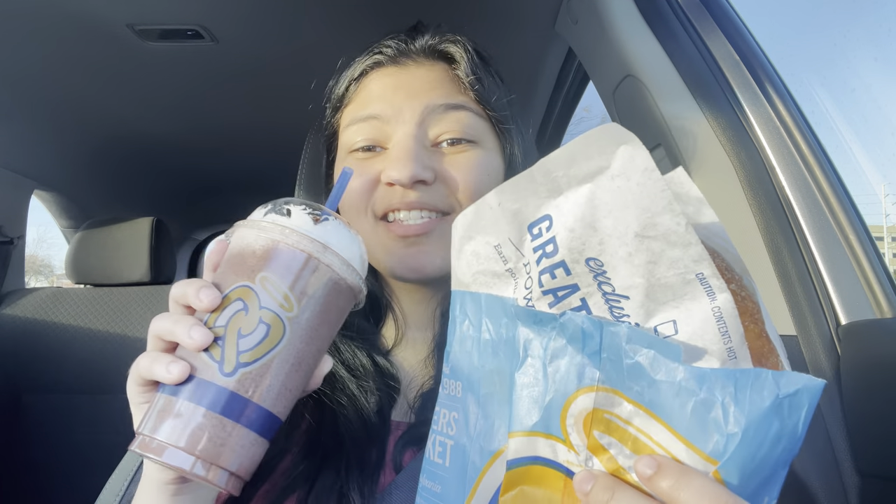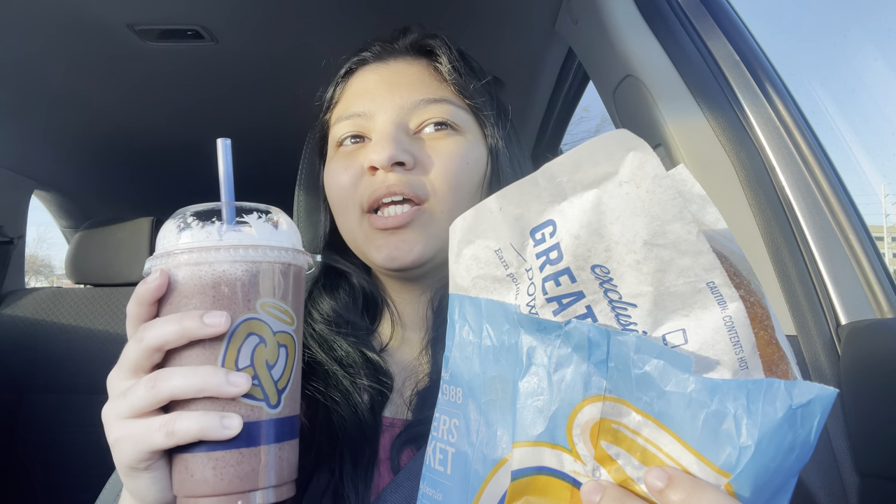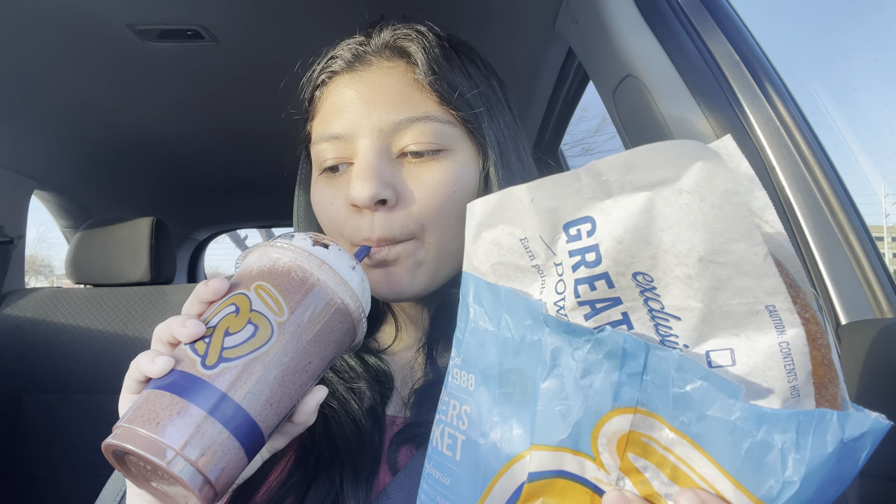I'm excited because I haven't had this since the day after Thanksgiving when I came here with my grandparents and I convinced them to get me one. So I'm super excited about it.